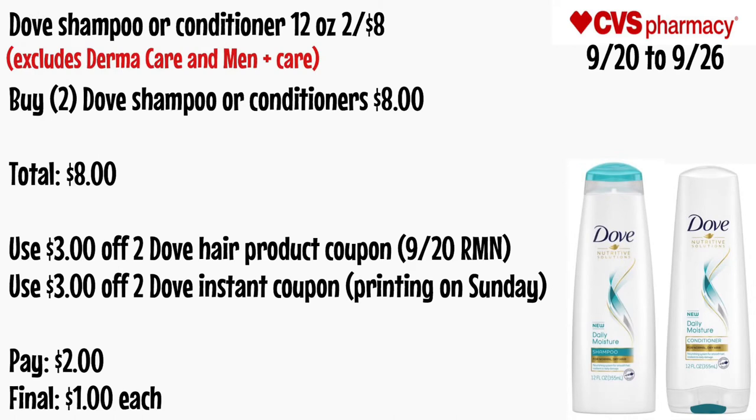Dove shampoo or conditioner 12 oz is two for $8 — excludes DermaCare and Men Plus Care. Buy two Dove shampoo or conditioners for $8. Use a $3 off two Dove hair product coupon from the 9/20 RetailMeNot and a $3 off two Dove instant coupon printed on Sunday. Pay $2 — final cost is $1 each.